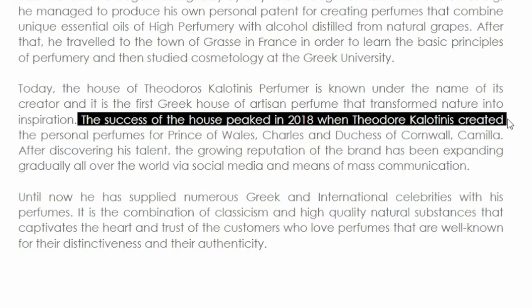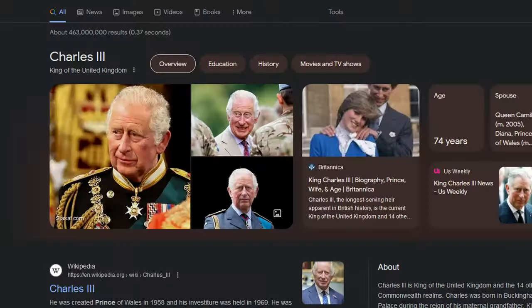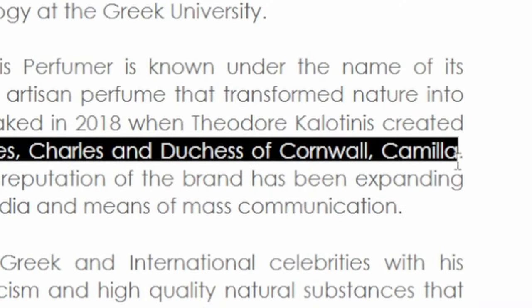Let me just brief over this brand real quick, in case you have not heard of Theodoros Kalatinis. In 2018, Theodoros Kalatinis was the personal perfumer of the Prince of Wales, Charles — you now know him as King Charles. He was also the personal perfumer to the Duchess of Cornwall, Camilla. This guy's worked with royalty. I think I'm going to get to the Golden Secrets last, because they're more expensive, and I'm going to start with the Eau de Parfum gourmand scents.